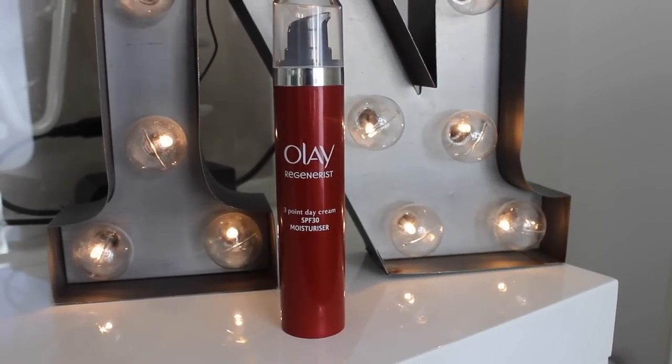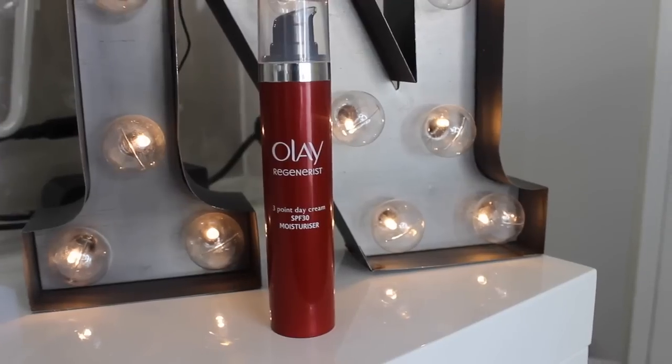I want to tell you about the Olay Regenerist Three-Point Day Cream SPF 30. It's SPF 30 because most of us don't apply enough SPF to achieve the protection stated on the packaging — you have to apply quite a lot. By using SPF 30, you're pretty much ensuring that even a smaller amount still gives you really good broad-spectrum UVB and UVA coverage. UVB is the burning rays; UVA are the aging rays.